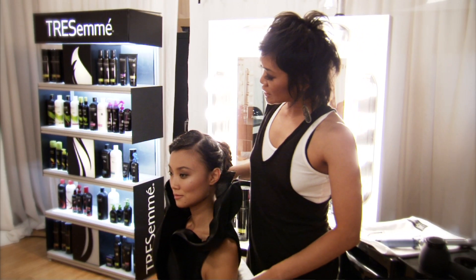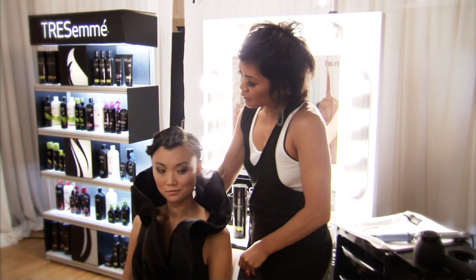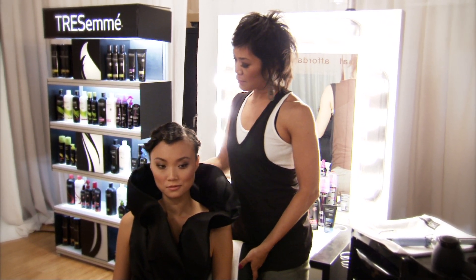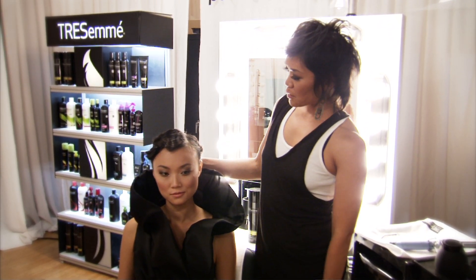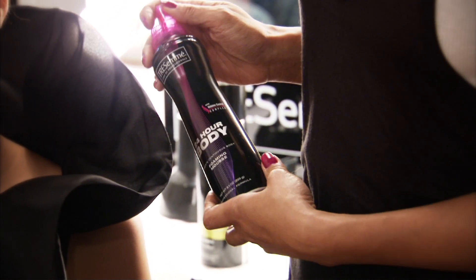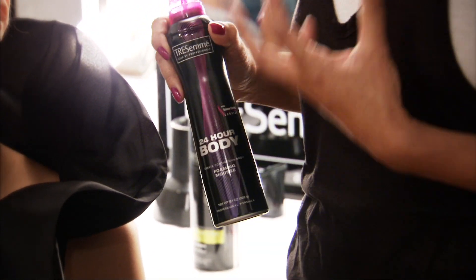To complement Eduardo's look, we decided to add beautiful Marcel waves just so it looked really glam. We kept the waves around the face and pulled everything back into a bun. We first started out prepping the hair with the 24-hour body foaming mousse, which really just gives it a lot of texture and a nice foundation so it holds a shape.